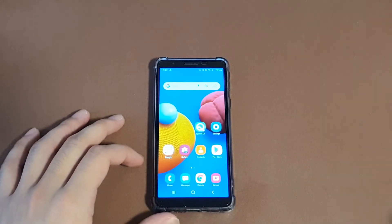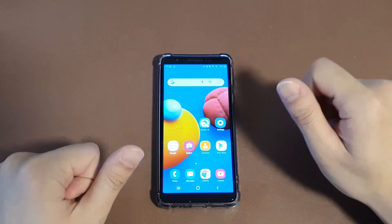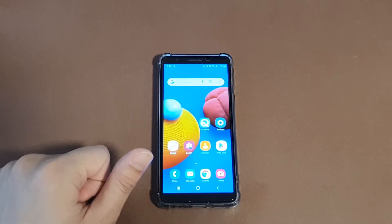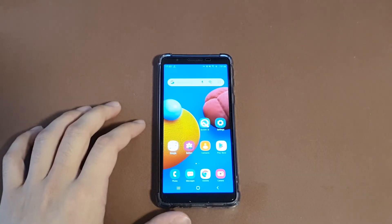That's it for this video. Hopefully you enjoyed it. Even if your device is not a Galaxy A01 Core and you're having the same problem, try this method. By the way, this video was recorded on March 14th, 2022 — happy Pi Day! Hopefully you enjoyed this video, and see you in the next one.